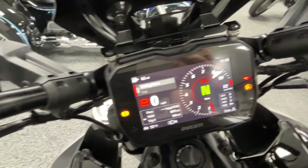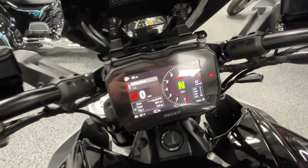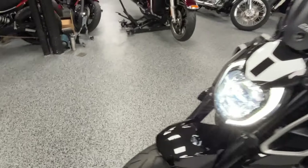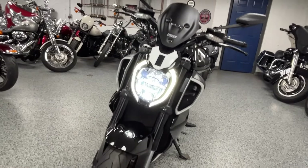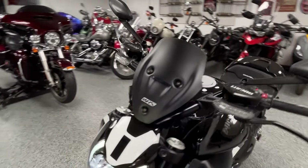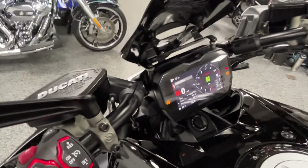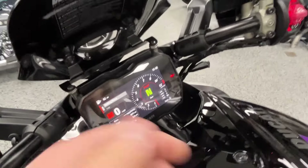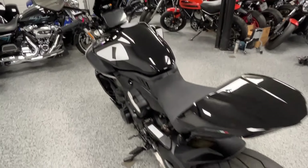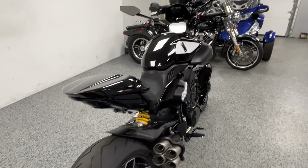I'm sure it automatically adjusts with whatever ride mode you're in, but I'm sure you can also manually adjust it. I'll show you the high beams just because they look really cool on this. It does have the added windshield as well, which is nice. Just a really really high performance, awesome bike to ride, and it's basically brand new.